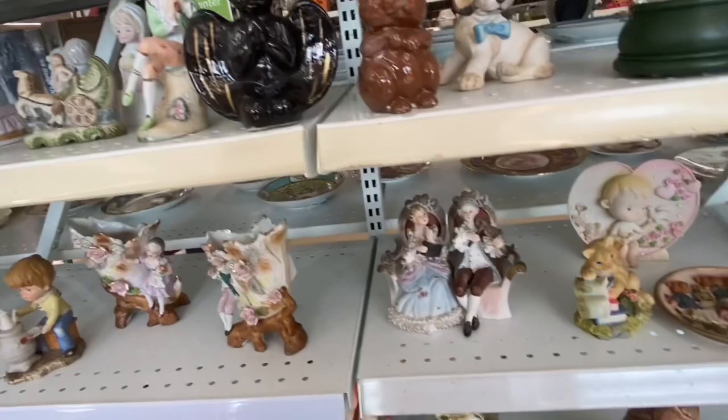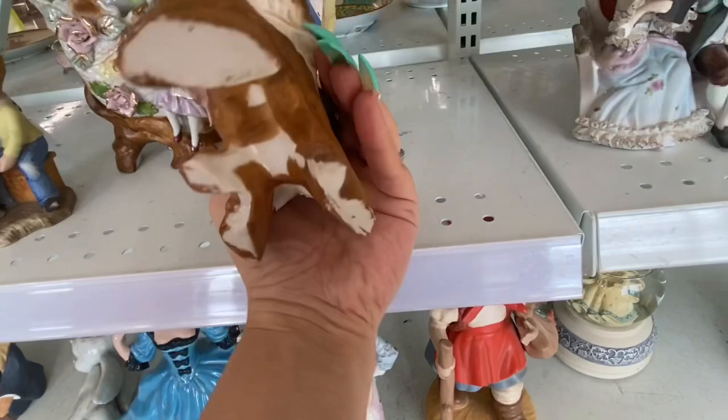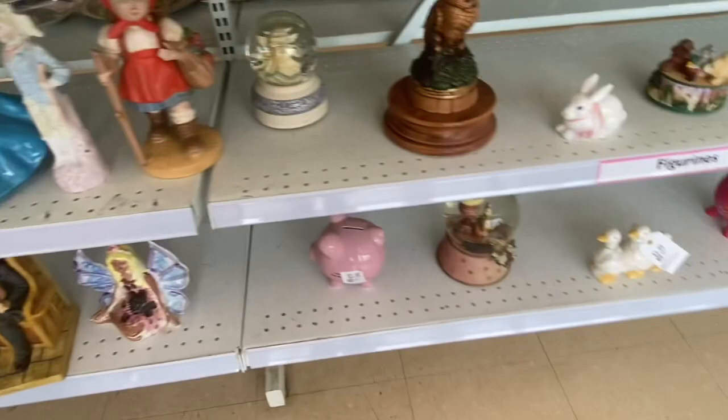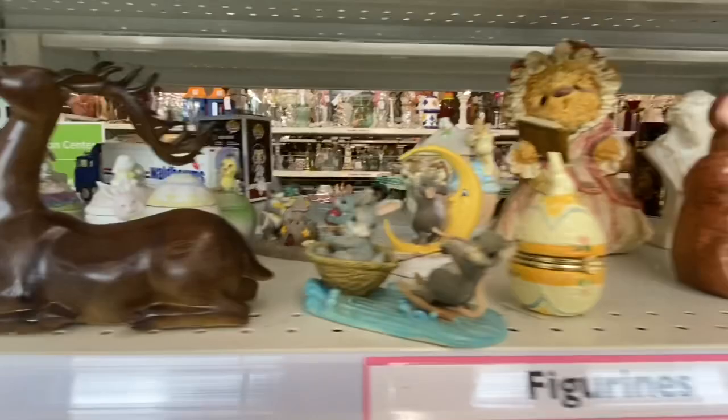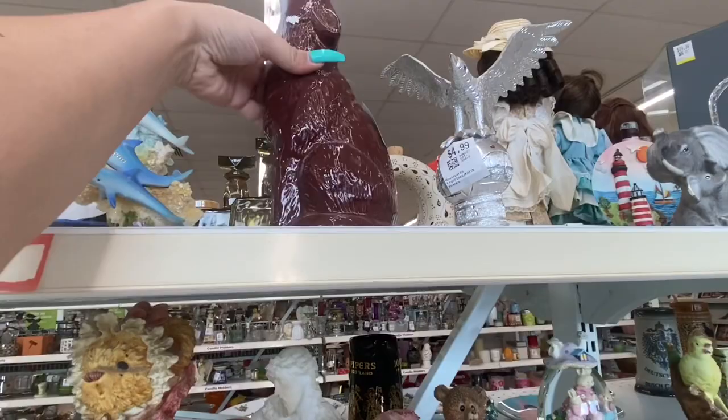These guys looked kind of like Capodimonte Italian, but there were no markings so I wasn't really sure. That guy I'm pretty sure was here the past couple of weeks — he's so cute, but it says 'Cindy' on it. I liked him but he was plastic.